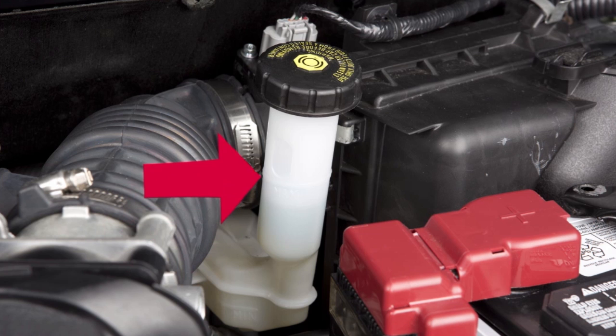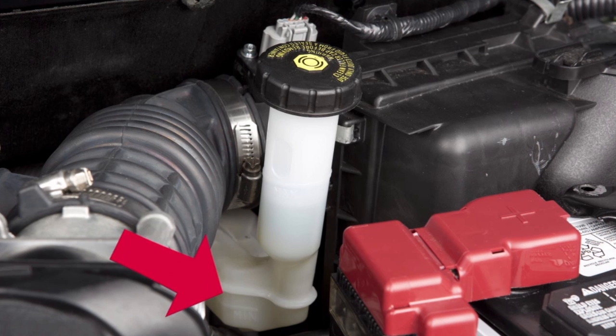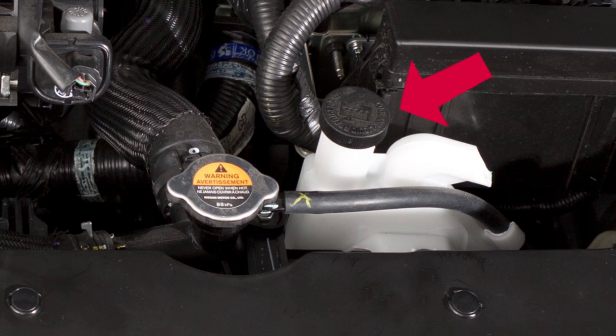Brake fluid. Make sure its level is between the fill lines. Engine coolant. Check this level when the engine is off and the fluid is cold.